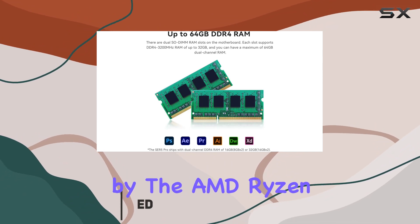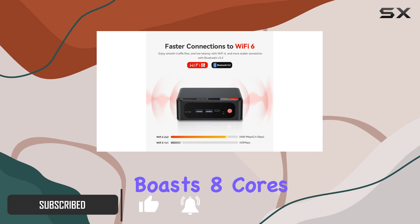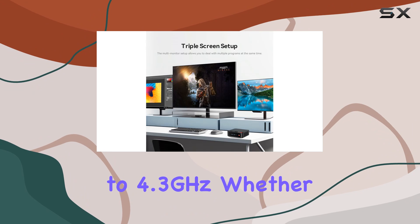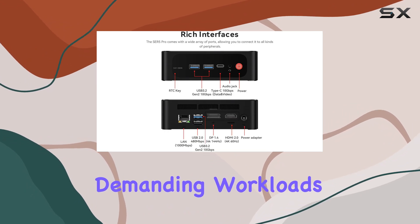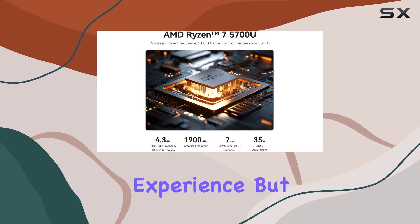Powered by the AMD Ryzen 7 5700U processor, this mini PC boasts 8 cores and 16 threads, delivering clock speeds of up to 4.3GHz. Whether you're tackling demanding workloads or immersing yourself in entertainment, the SCR5's efficient performance ensures a seamless experience.